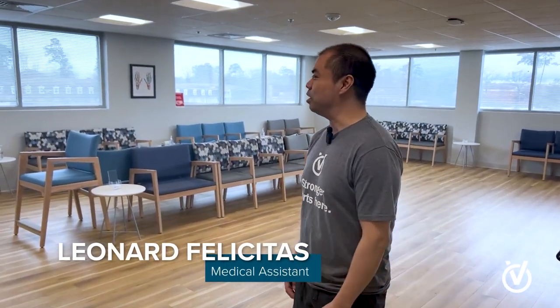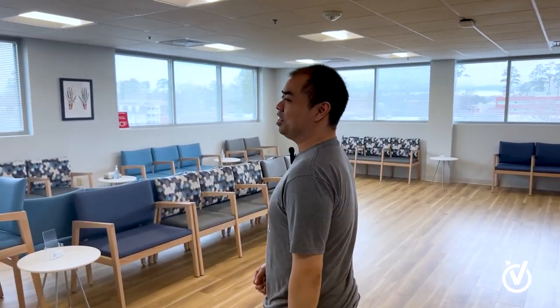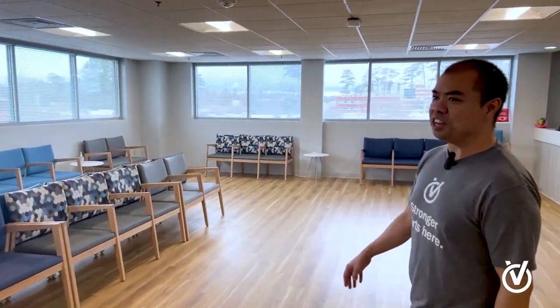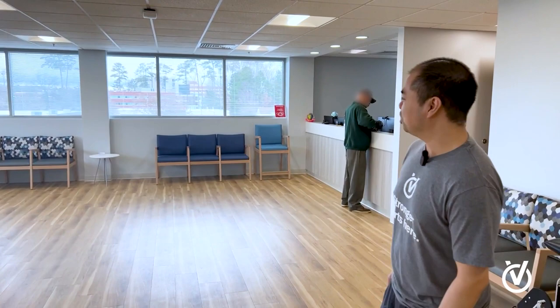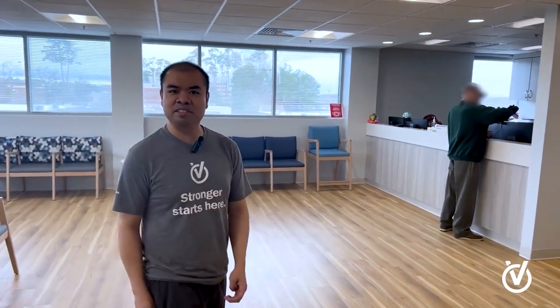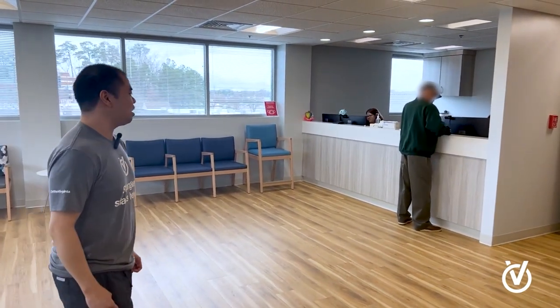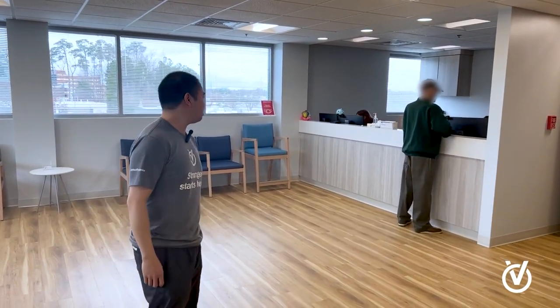Hi everyone, my name is Leonard. Welcome to the Ortho Virginia Chesapeake location. I'm just going to take you on a little tour. This is our waiting area — this is where our patients check in. It's pretty spacious, we have plenty of seats and a TV that you can watch while you're waiting.